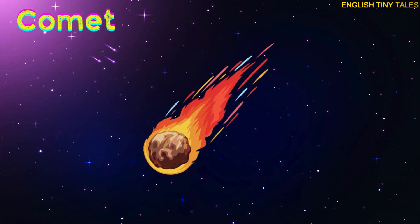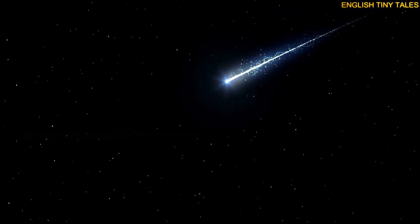This is a comet. Yay! A comet is a space rock with a bright, glowing tail.